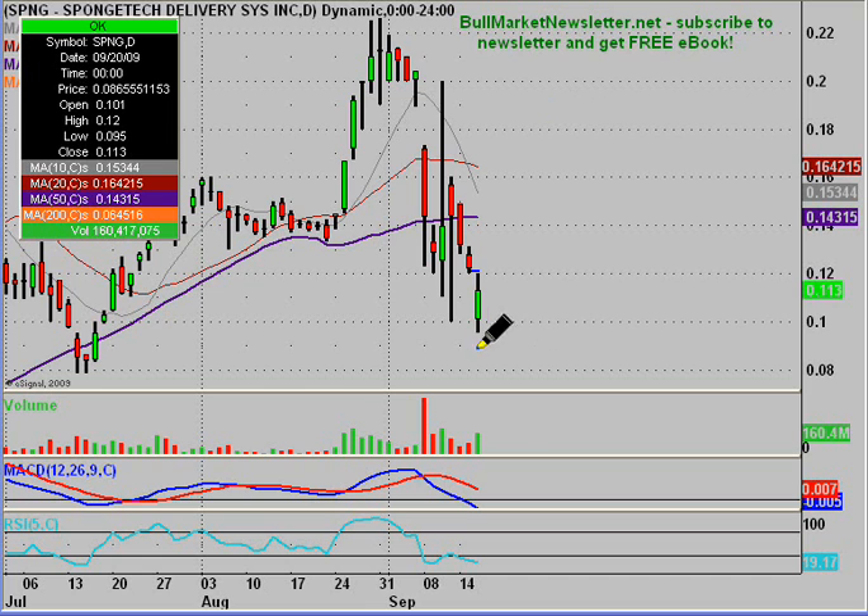From the daily chart, the key area that needed to hold today was $0.10, as this is the current support level. And as you can see, it held like a champ. There was a brief little time period where the price dropped below it, but when using the daily chart, really all you care about is where does the stock close. For people watching from a longer-term perspective on the daily chart, that's where you just care where does the stock close. So it did make its way and close above $0.10.